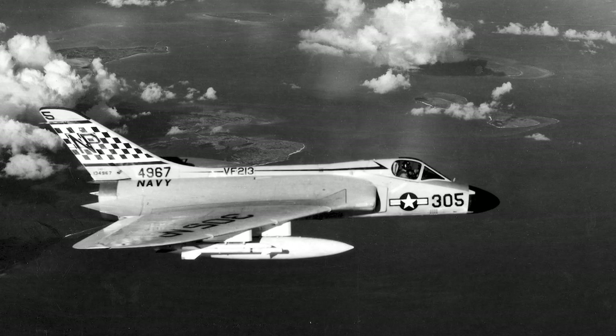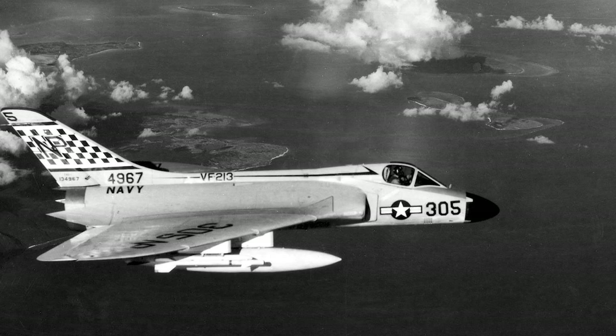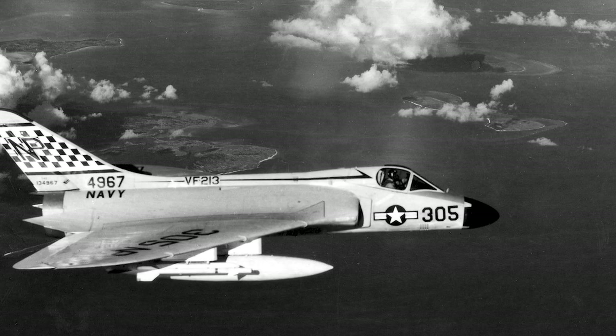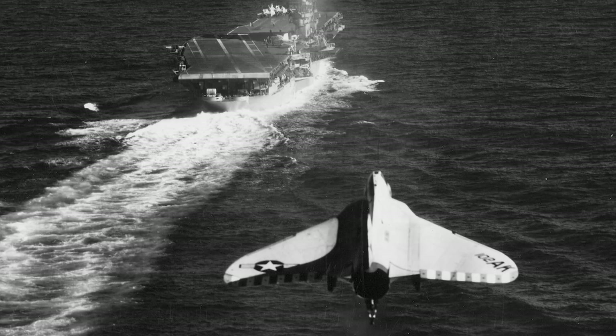However, the Skyray had a short career in Navy and Marine Corps service. It was a dedicated interceptor and was unsuited to the multi-mission capabilities that would soon be in demand. The last Skyray was retired from Navy and Marine use in 1964, and the aircraft never saw use in combat.